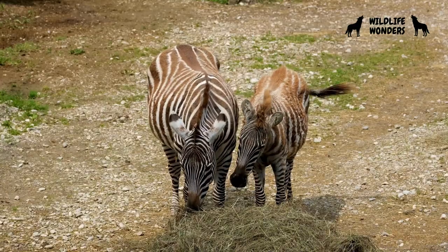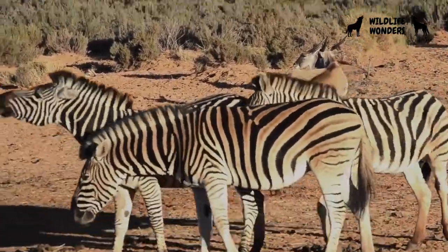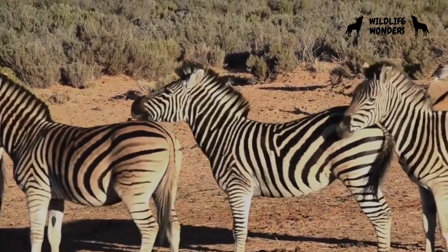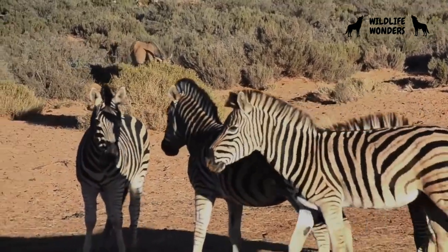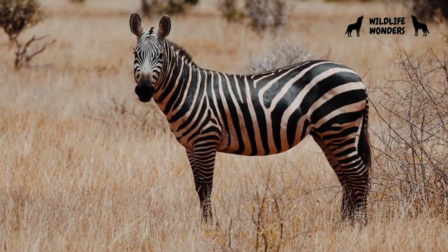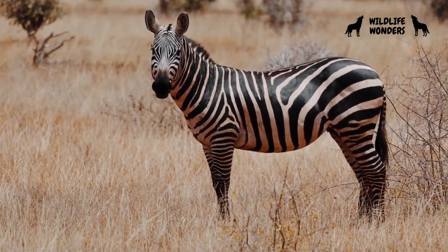Zebras communicate with each other through various vocalizations, body language, and even facial expressions. They have a range of distinct sounds, including barks, brays, and snorts, which help convey different messages to the herd. Additionally, zebras use their ears, tail, and posture to communicate their mood and intentions. This intricate communication system enhances their ability to cooperate and stay united in the face of danger.